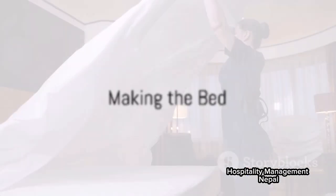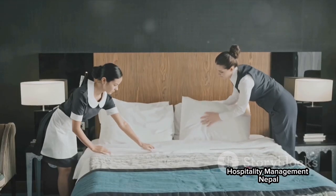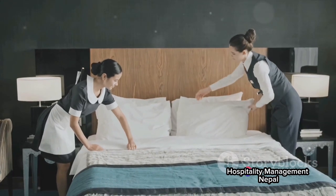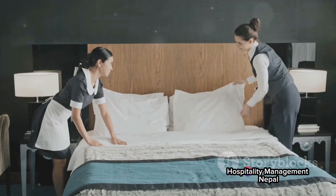The bed is often the centerpiece of a hotel room, and hence the room attendant takes special care in making it. They change the sheets, fluff the pillows, and smooth the duvet, transforming the bed into an inviting oasis for the tired traveler.